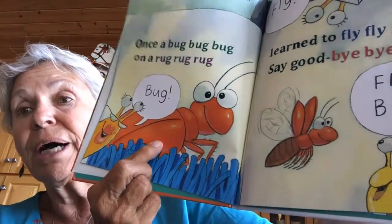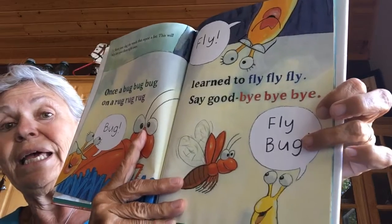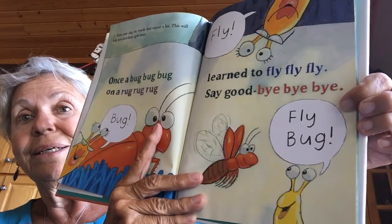Five: show your slug the words that repeat a lot. This will help him spot them right away. Once a bug, bug, bug on a rug, rug, rug. I learned to fly, fly, fly. Say goodbye, bye, bye. Here's the bug and here's the fly and bug. Because they have to learn the words, don't they?